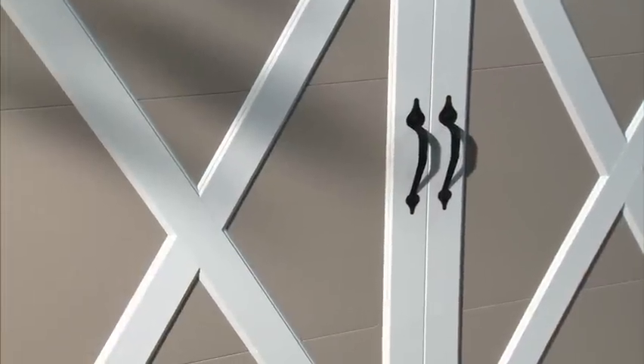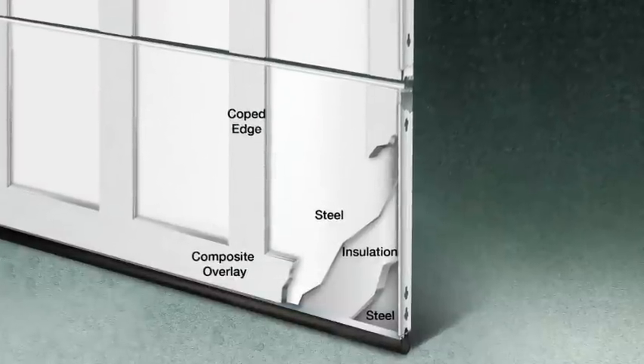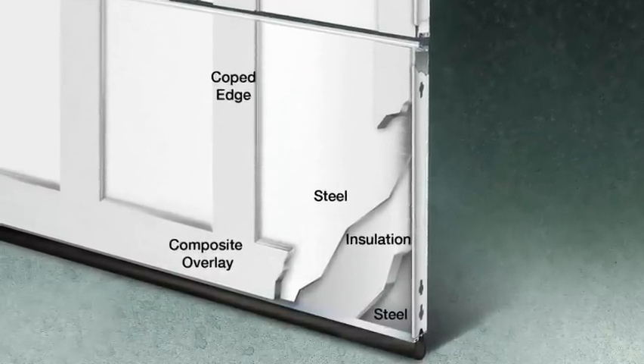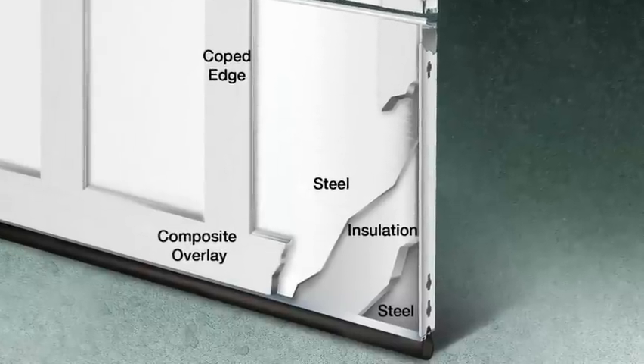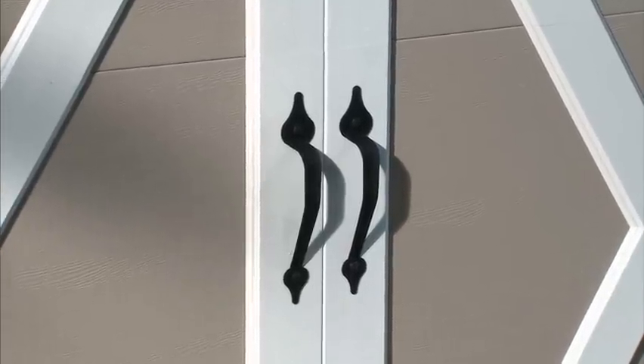If you like the high-end look of a wood carriage house style door but still want the benefits of a low maintenance insulated steel door, Clopay's Coachman Collection is the perfect blend of beauty and practicality. These doors look like wood on the outside but are actually crafted of multiple layers of steel and insulation, topped with a five-eighths inch composite overlay, creating the carriage house design accented with wrought iron hardware and a decorative center groove.